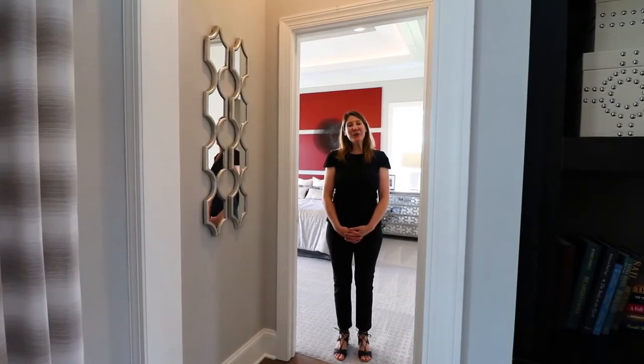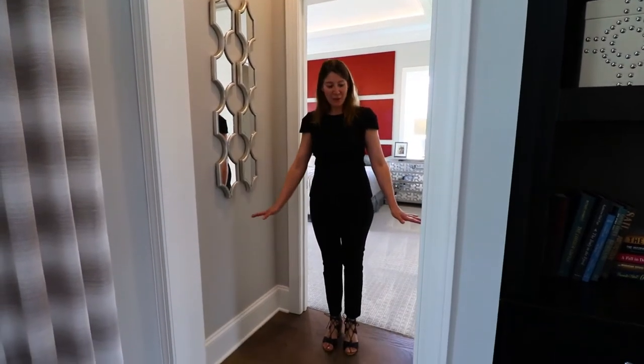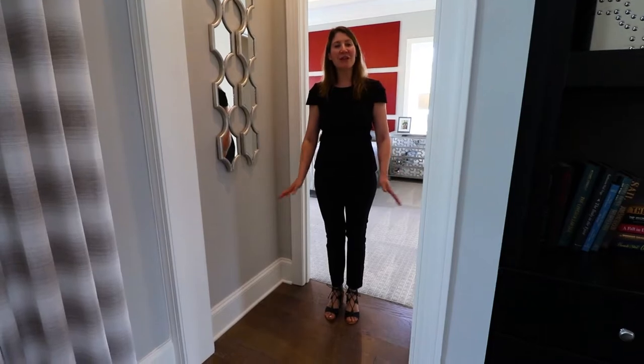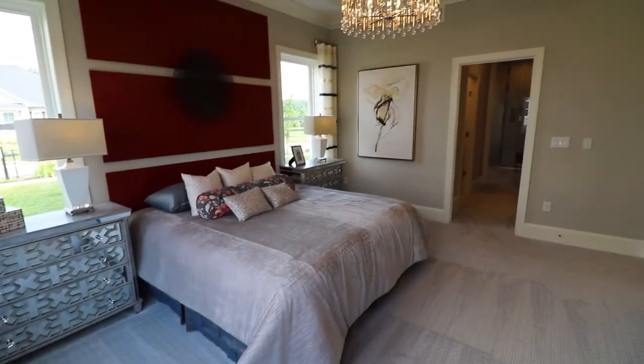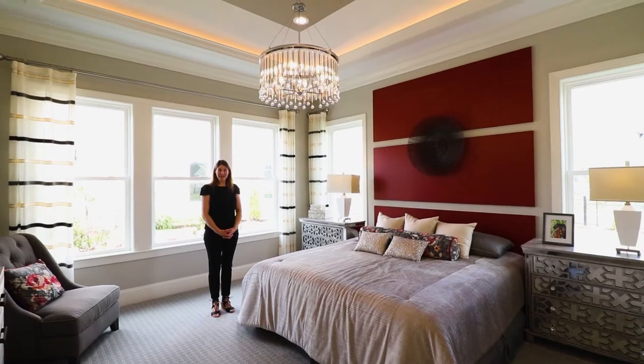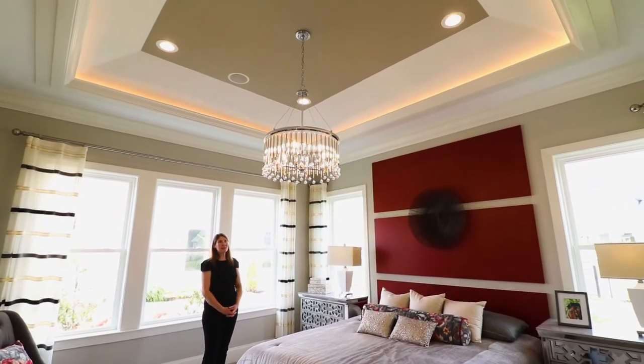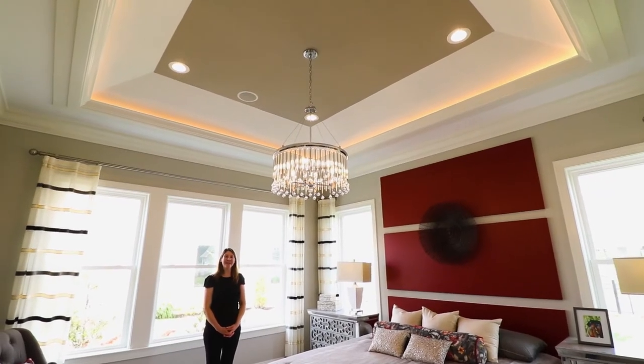Here you can see we're at the entrance to the owner's suite. It has a nice break before you actually enter the owner's suite from the great room, just to give you a little bit of separation. This is the Camden's owner's suite. All of our homes do feature a tray ceiling in the owner's suites, and we've dressed this one up with a bit of crown molding and lighting.